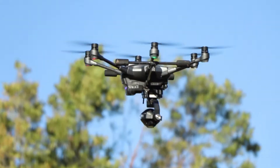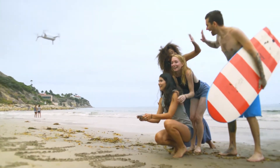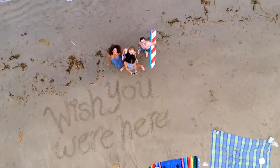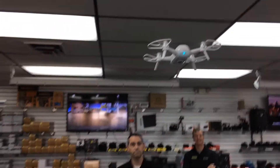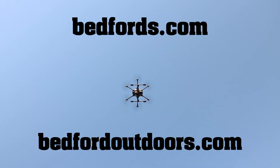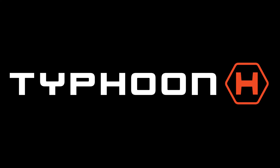So are you ready to take your photos and videos to new heights? Swing by your local Bedford Camera and Video store today to purchase your UNIQUE drone or just swing by for a test flight. You can find out more information on our website at Bedfords.com or at BedfordOutdoors.com.